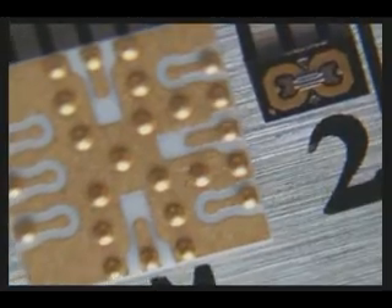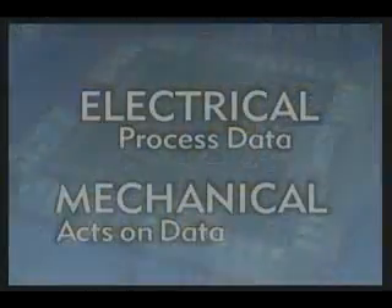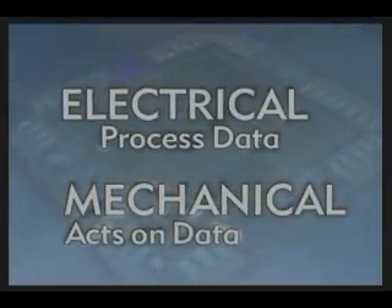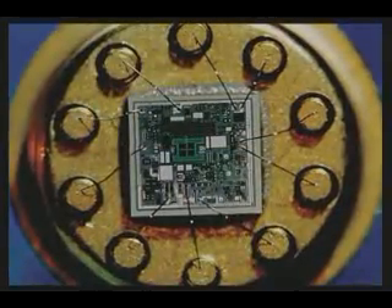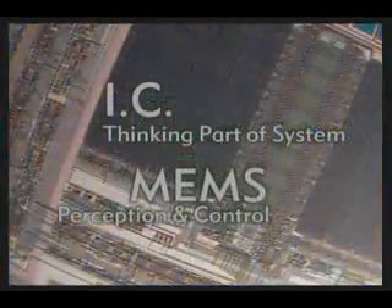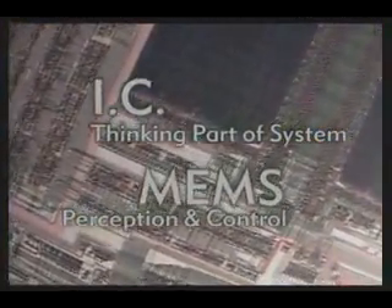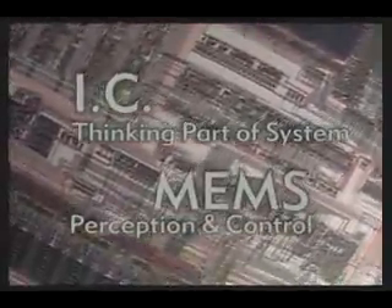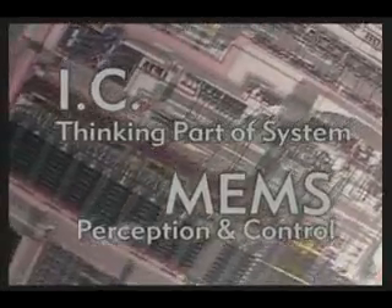In this way, MEMS processes construct mechanical as well as electrical components. The electrical elements on the chip process data, while the mechanical elements act in response to that data — hence, a complete system on a chip. Integrated circuitry provides the thinking part of the system, while the MEMS component complements this intelligence with active perception and control functions. Known as MST, or Microsystems Technology in Europe and Asia, the potential for MEMS technology is endless.